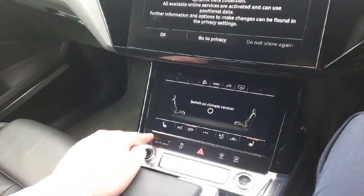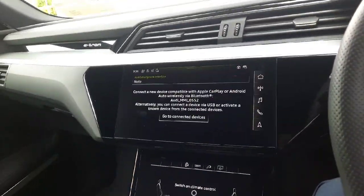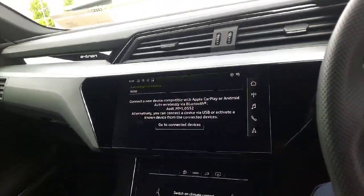You also have Audi drive select to adjust your air suspension on the vehicle, satellite navigation, Bluetooth connectivity, as well as connectivity for Apple CarPlay and Android Auto through Audi smartphone interface.